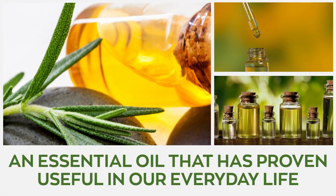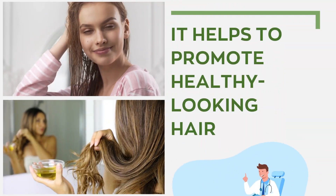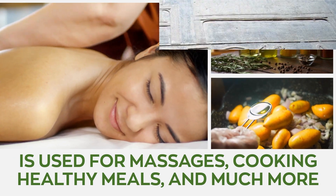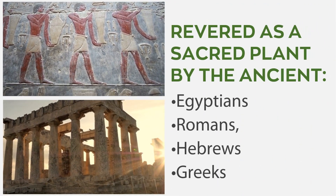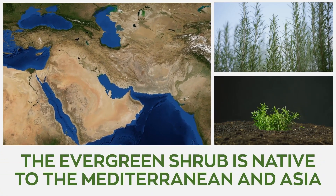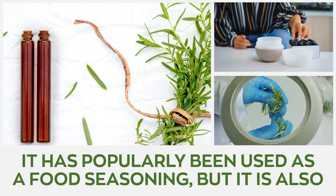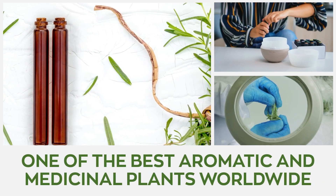Rosemary oil is an essential oil that is proven useful in our everyday life. It helps to promote healthy-looking hair and is used for massages, cooking healthy meals, and much more. It's been revered as a sacred plant by the ancient Egyptians, Romans, Hebrews, and Greeks, and was often used by healers in these cultures for its rejuvenating properties. The evergreen shrub with needle-like leaves is native to the Mediterranean and Asia. It's also popularly been used as food seasoning, but it's also one of the best aromatic and medicinal plants worldwide.